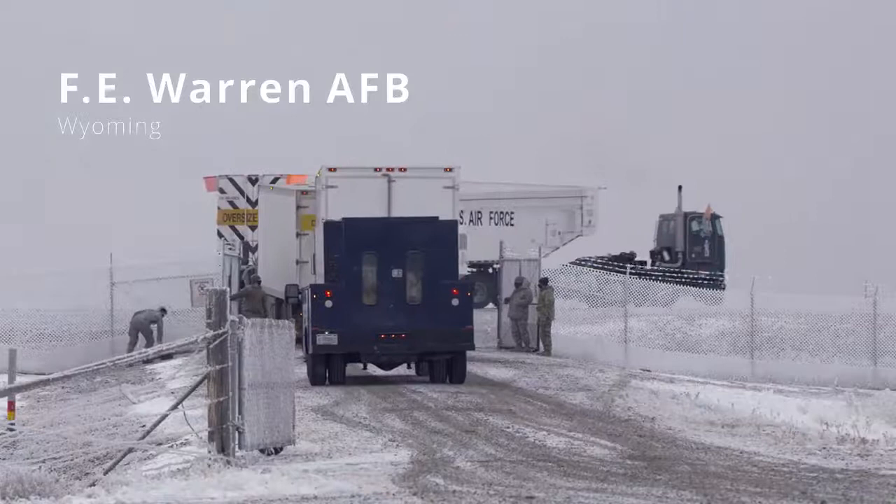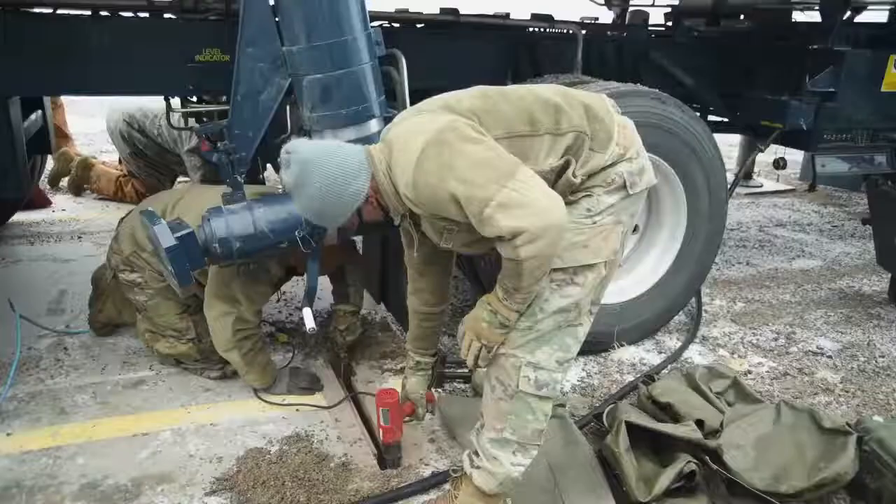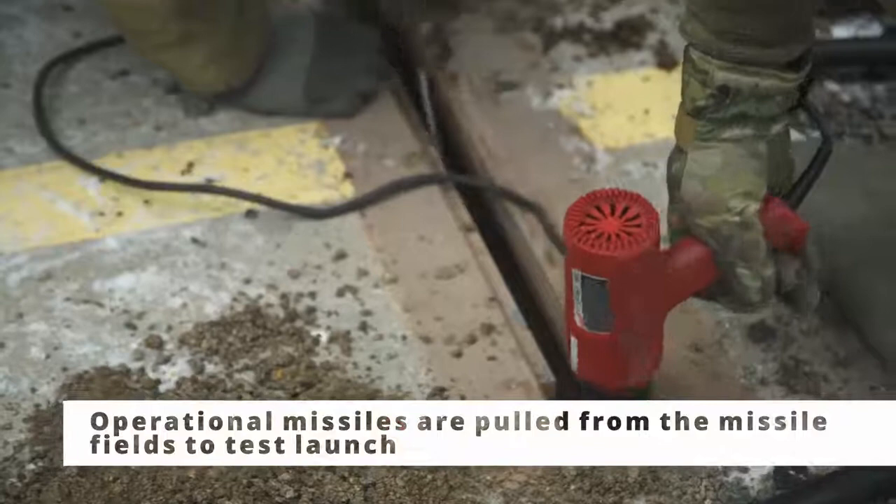We're out here for a missile pull — getting the booster downstages out of the launch tube. The conditions aren't ideal, but it doesn't matter. You come out here, you get the job done, you're working with your team, and you make the best of it. This process is something that we would do for any maintenance operation that requires that level of maintenance.